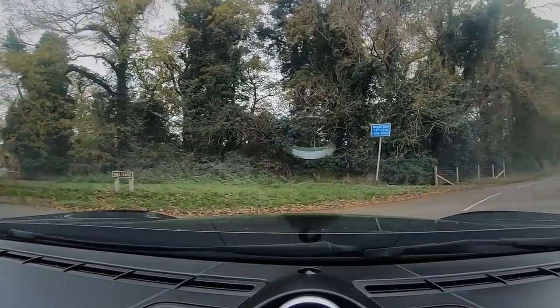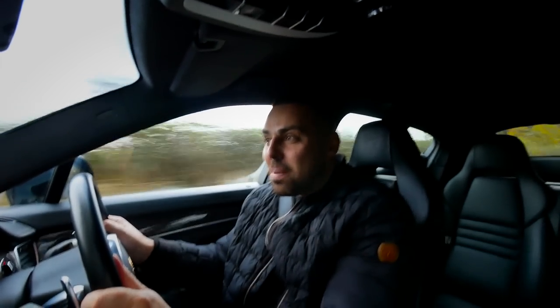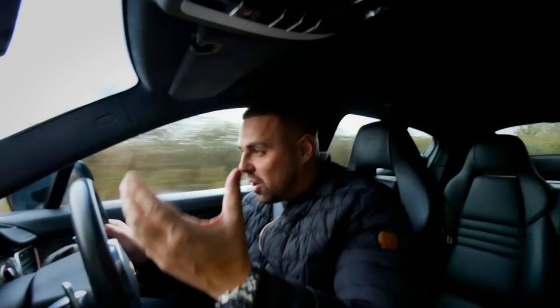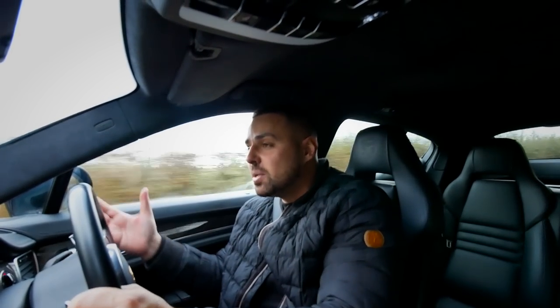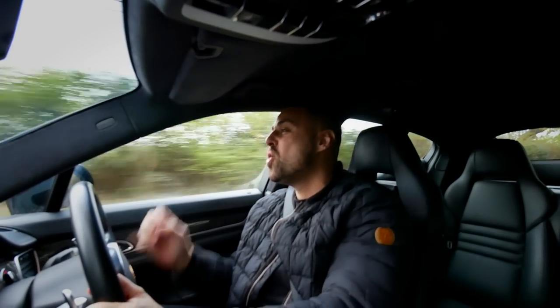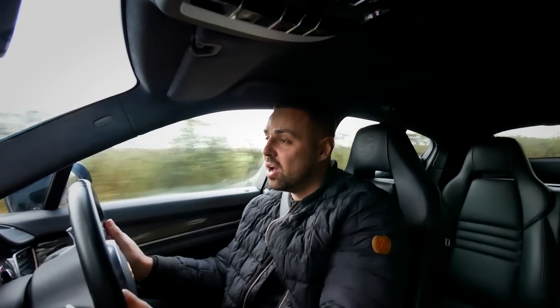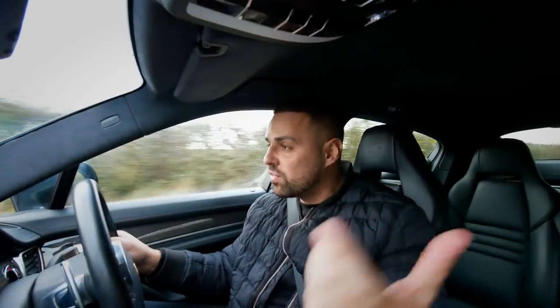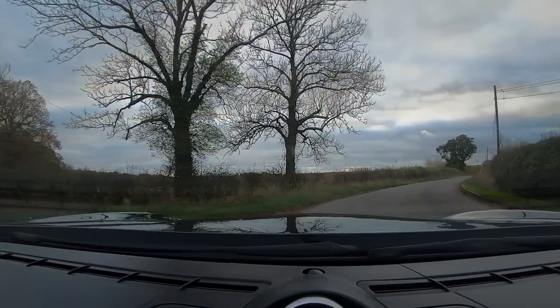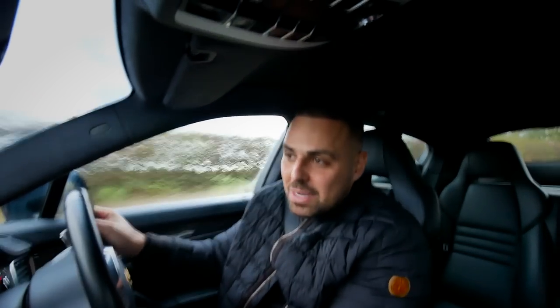It is four-wheel drive by the way, so traction is not an issue. Listen to that - it is literally barking. The bumpy road isn't too bad at all - it's coping with it really well. A customer actually asked us to source him a car - he specifically wanted a Porsche Panamera GTS. We found him the dream car and he just decided he didn't want it. I was like, you know what, I still want to buy that car, so we bought it as stock. He'd actually bought a Range Rover off us instead.